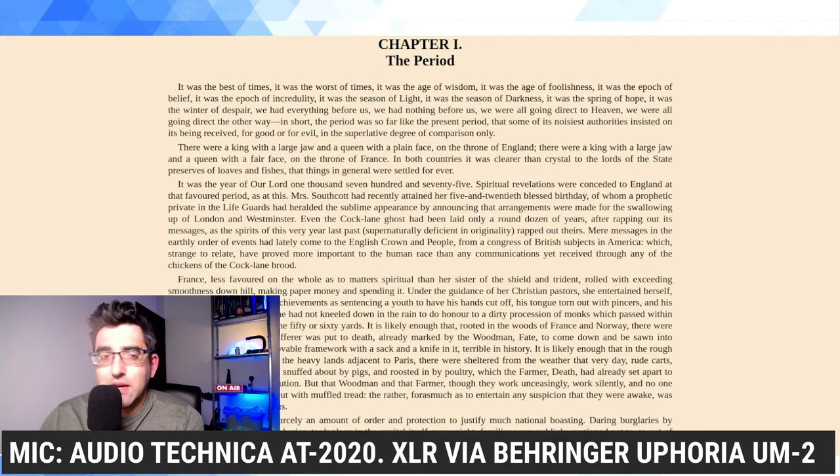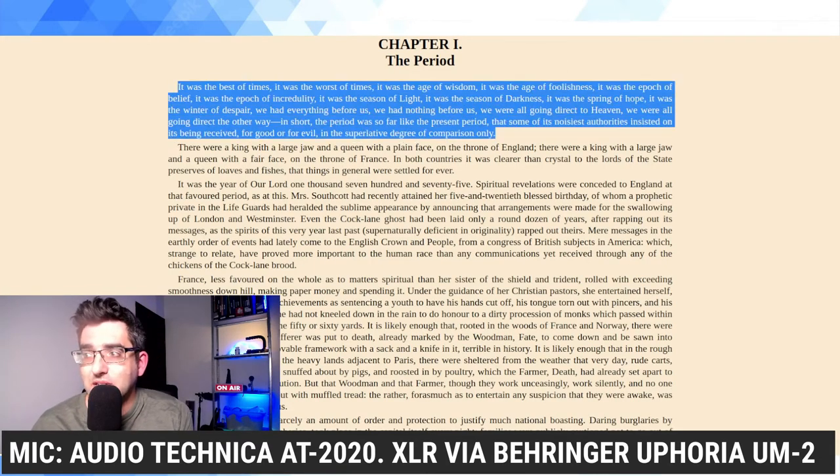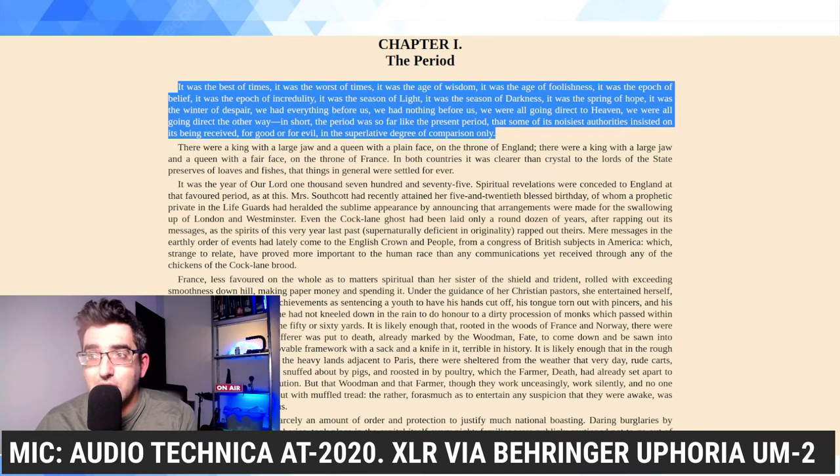Let's move ahead to the test. As I've done many times now, I'm going to read the first paragraph of A Tale of Two Cities by Charles Dickens, so you can listen to the exact same words from both microphones. Version one with the Audio Technica AT2020.